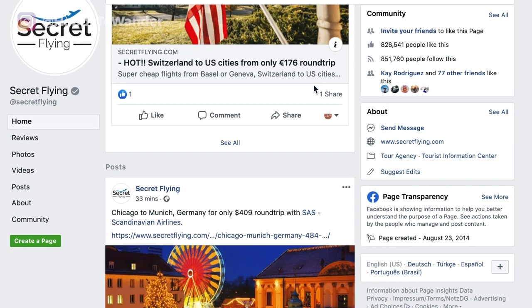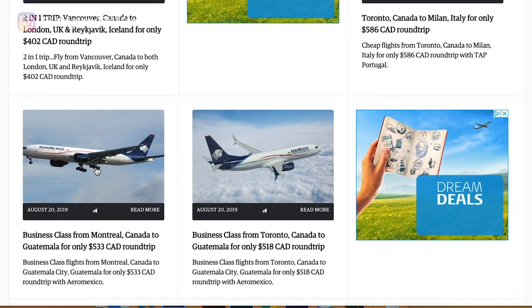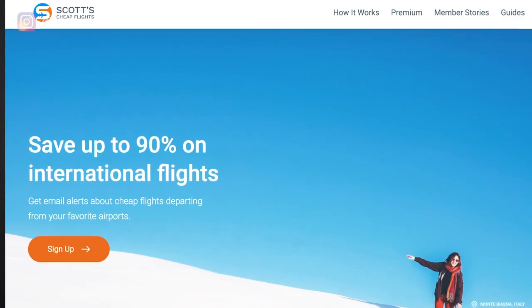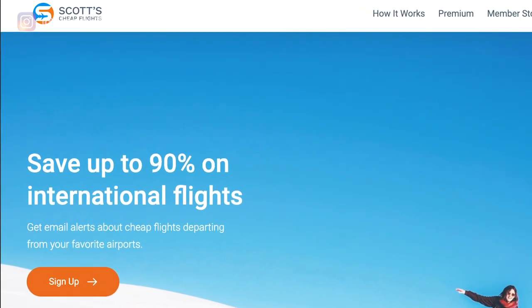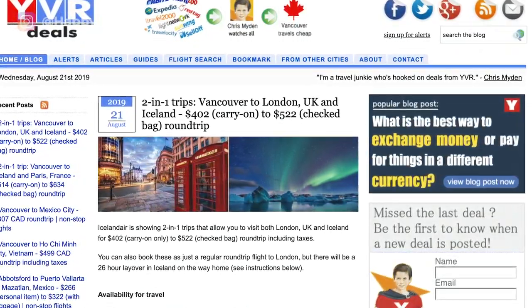Number three is Secret Flying, which is probably the only reason I still use Facebook. It's an amazing website that essentially aggregates all the best travel deals from around the world, including airfares and cheap fares. Another alternative if you live in the US is Scott's Cheap Flights — I've heard a lot of great things about it, though most of their deals seem to be for US departures, so I don't use them very often. Also be sure to keep an eye out on local websites. For me as someone from Vancouver, YVR Deals collects deals specifically related to Vancouver, so check if your city has one.